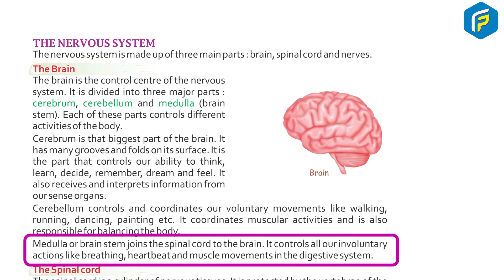Medulla or brain stem joins the spinal cord to the brain. It controls all our involuntary actions like breathing, heartbeat, and muscle movement in the digestive system.